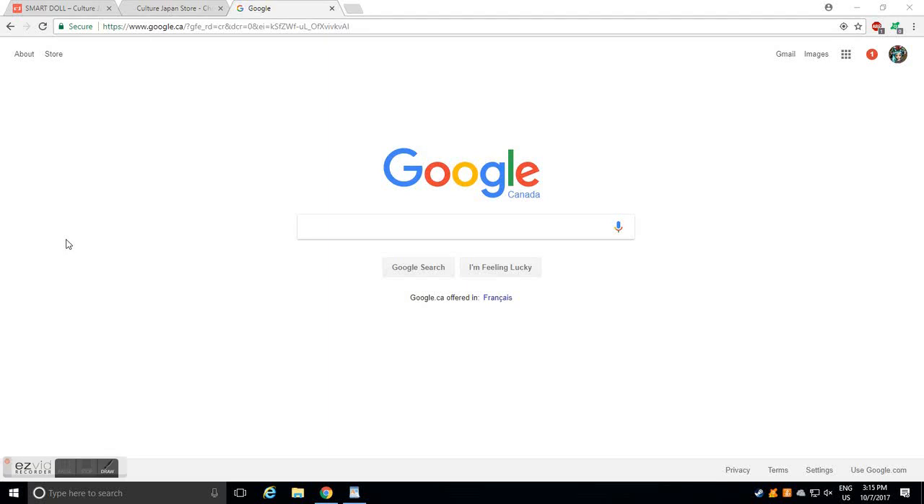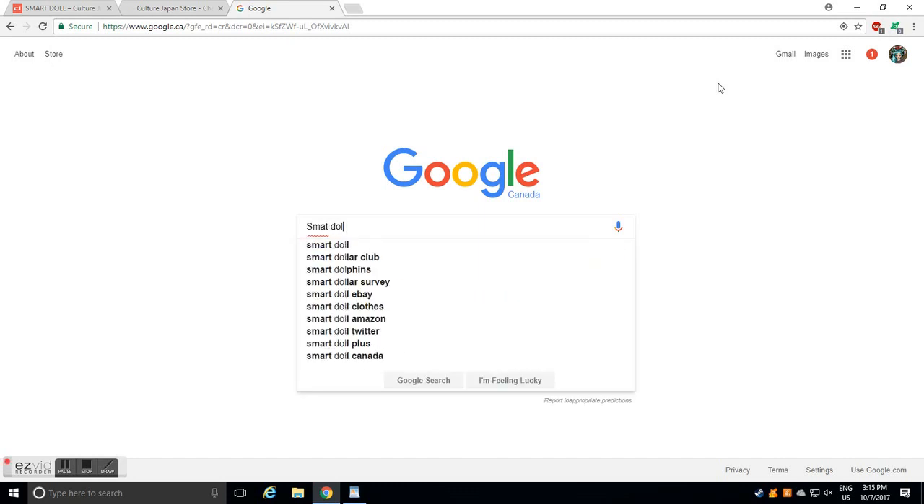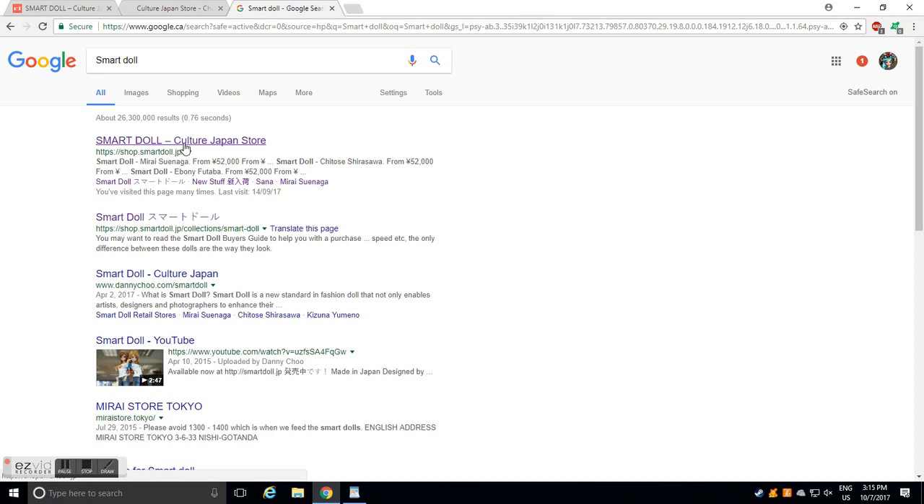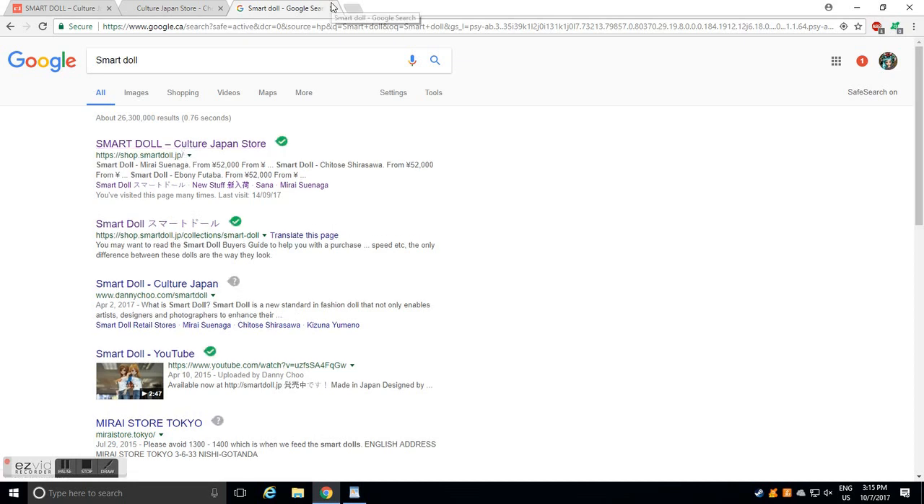It's Nerdy Doll Girl here. This video has been requested by some of my followers, so I thought I would go ahead and make this video for you guys. I'm going to teach you how to purchase a Smart Doll. First of all, if you don't know where to find the Smart Doll website, you can just type it into Google and it's the first one that will pop up.